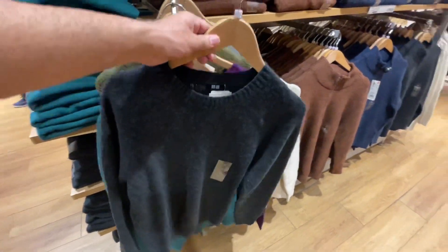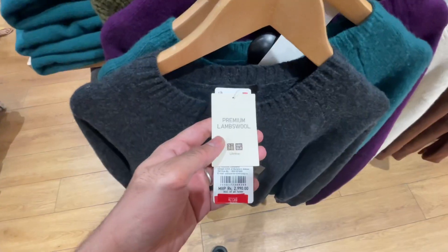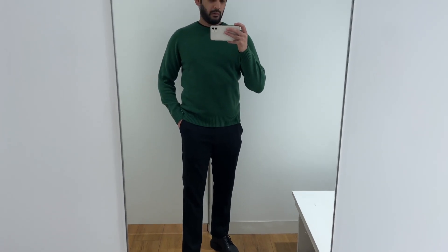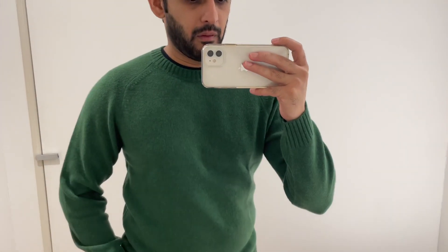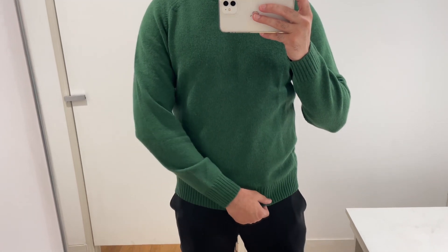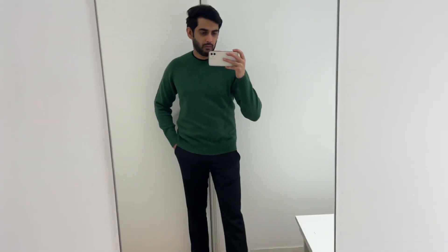The last outfit for the day is a round neck sweater — a wardrobe essential. You should have it in multiple colors. It's currently 50% off at ₹1,499, which is a great price. It's a regular-fit sweater and I'm wearing a size medium. The quality is good — it's lightweight, stretchable, and durable. For ₹1,499, it's a very good deal. Don't miss this out; you can style it for both formal and casual wear.